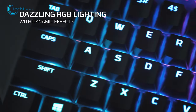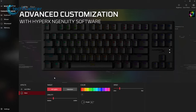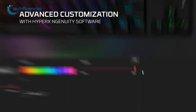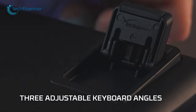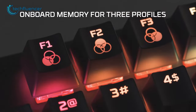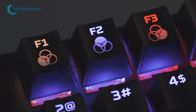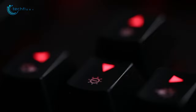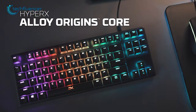The RGB lighting on the HyperX Alloy Origins is dynamic and can be customized to your liking. The lighting effects can be adjusted using the HyperX Ingenuity software, which allows you to create your own lighting effects. Additionally, there is an adjustable kickstand underneath, allowing you to change the angle of the keyboard to your liking. The keyboard also has three onboard memory profiles, which allows you to save your settings and switch between them easily. The HyperX Alloy Origins is a solid keyboard for the price, offering a great typing experience and a wide range of customization options.